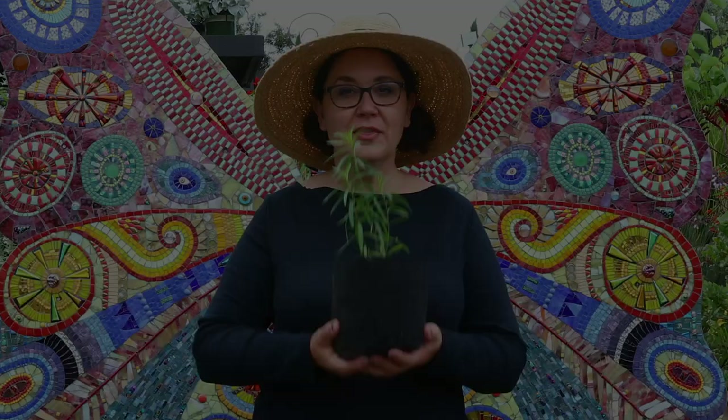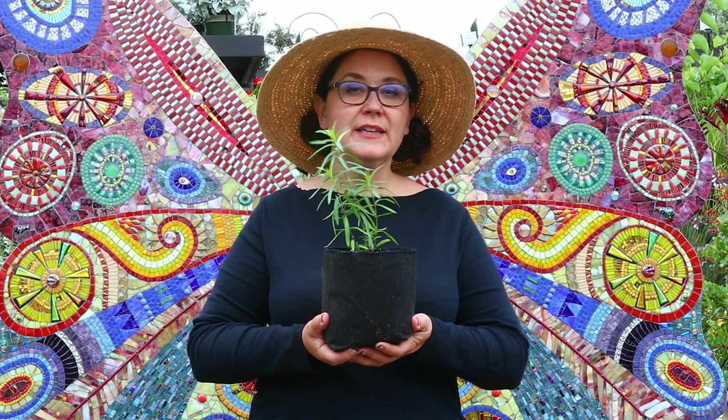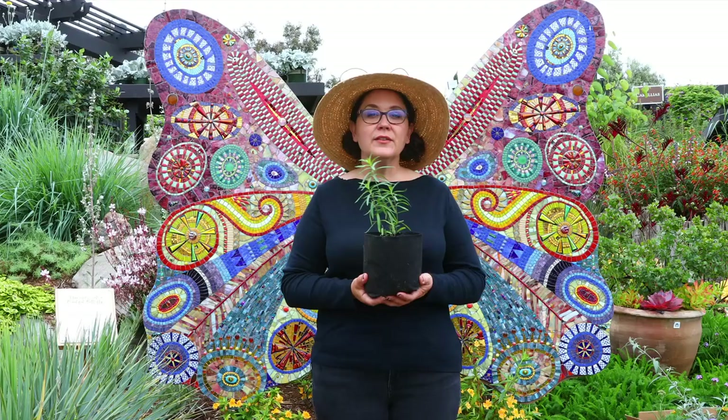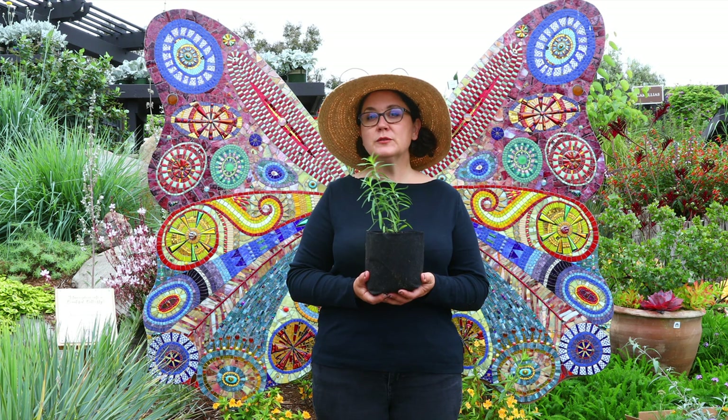This plant I have here in my hands is milkweed. This is the exclusive food for all the monarch caterpillars in all of its various forms. Here in Southern California, for a really long time, we've had the ability to get all different kinds of milkweed. The most popular one being planted was the tropical milkweed, which has the red, orange, hot pink, pretty colored flowers.